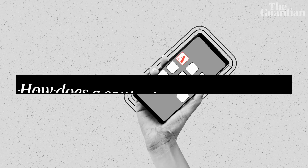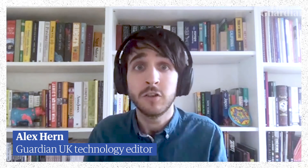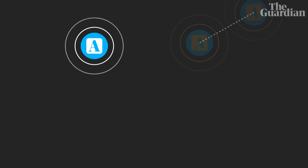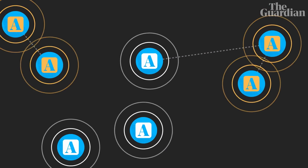So let's look at the technology — how does a contact tracing app work? You can set a phone to constantly be pinging out a beacon, saying 'I'm here,' and to constantly be listening for similar beacons from other phones. Then you end up with a loose network of people who you've been in close contact with.